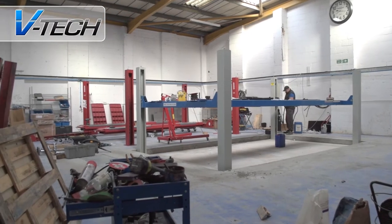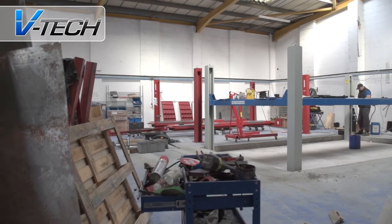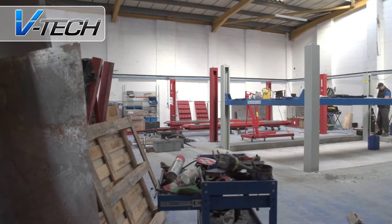All the new kit comes direct from VTEC, combining premium and value garage equipment, ensuring the highest quality solution to fit within Clarks' budget.